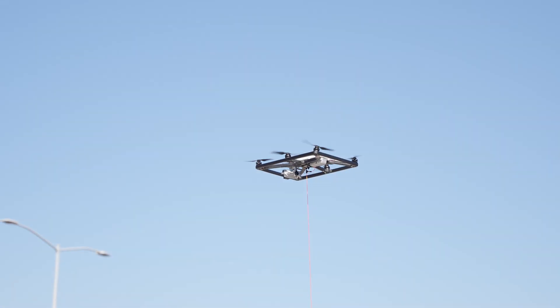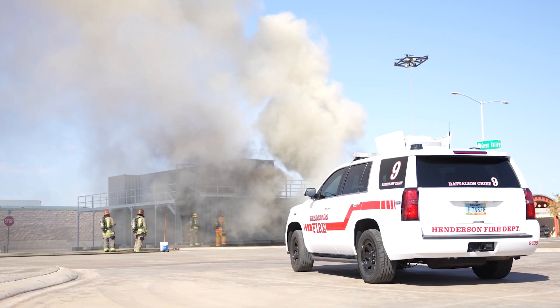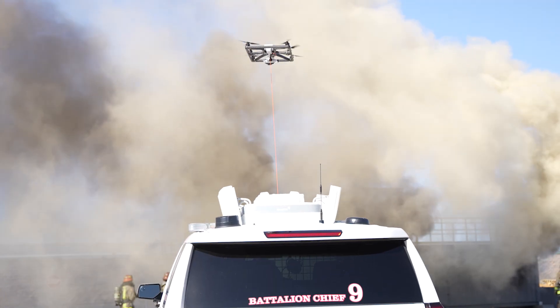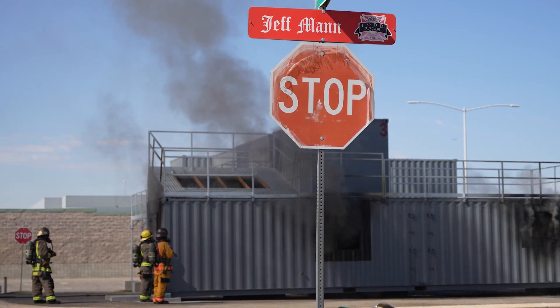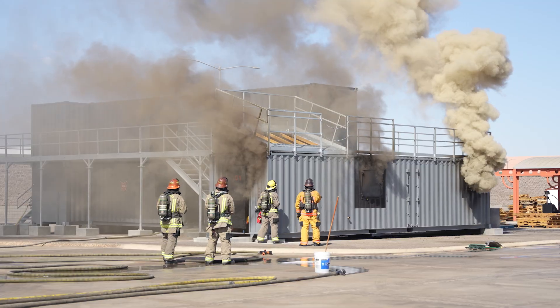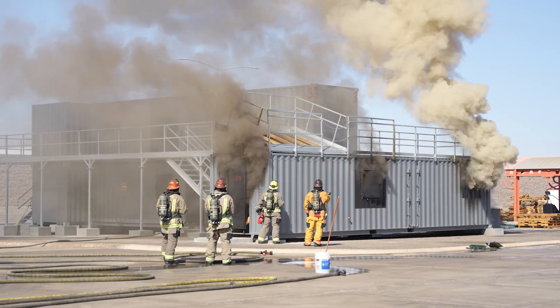We're here to show the Valley some new technology that the Henderson Fire Department has. We call it a tethered drone. It doesn't require an individual operator to stand and fly it, and so what it does is it frees up personnel to be able to focus on the problem that we're trying to solve.